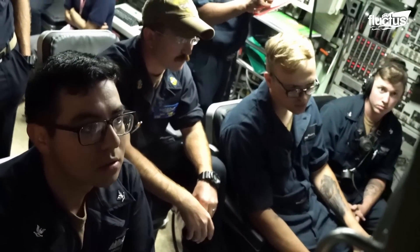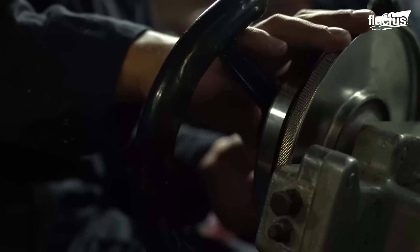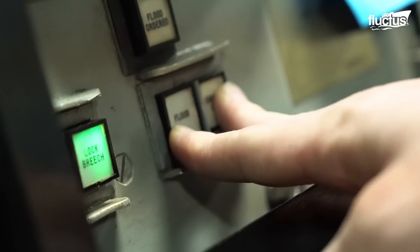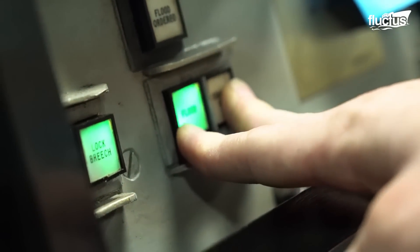These provide information on the ship's systems, including propulsion, electrical systems, and life support, and must be monitored at all times.